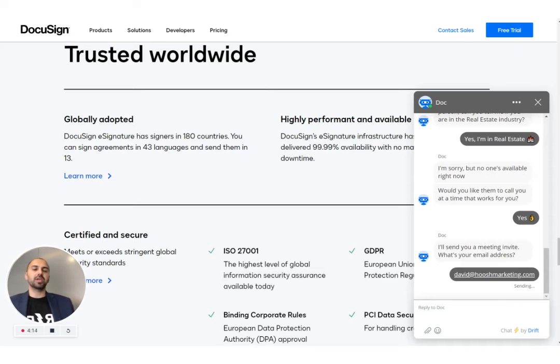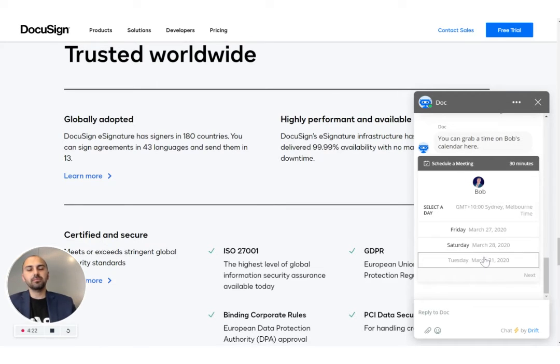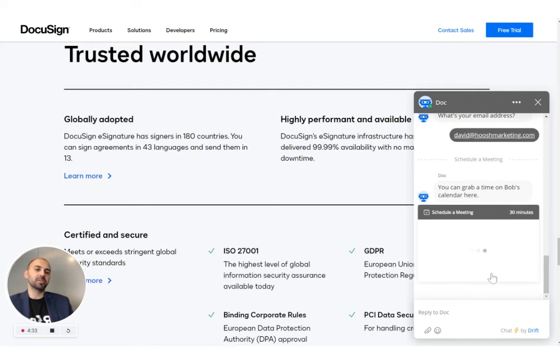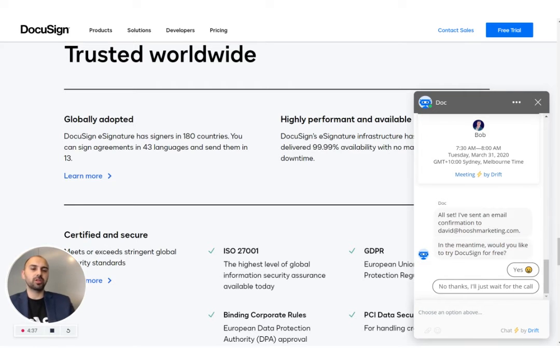It needs my email address to do that. Had I put my email address in at any other point on the website, it wouldn't ask again — it would already have it. For those wondering about name, title, and company name, it can look those up with the email address, so no need to ask. The bot is not going to ask any more questions than it needs to — it wants to keep the conversation as smooth as possible. I scheduled my meeting and it's showing me a picture of the sales representative who's going to call me, and it sent the meeting invite to my email.